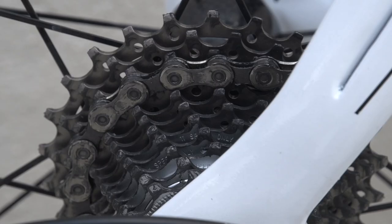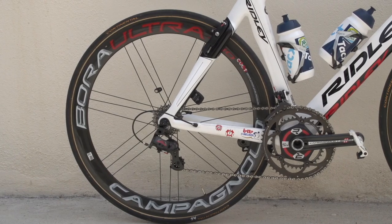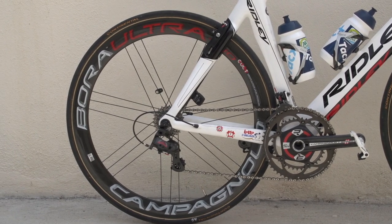The groupset is a full Campagnolo 11-speed mechanical Super Record, 80th anniversary edition, with Greipel preferring not to use electronic gears on his road bike.